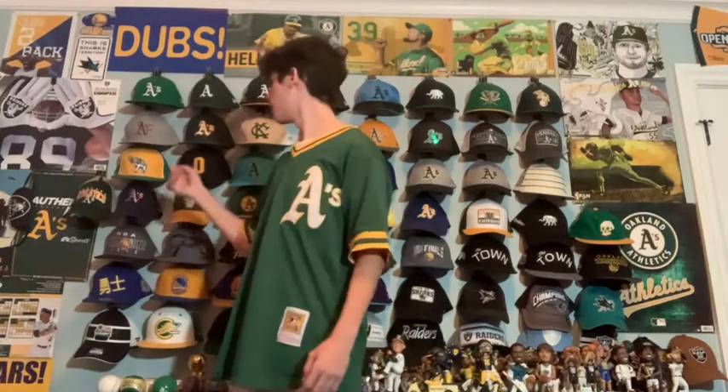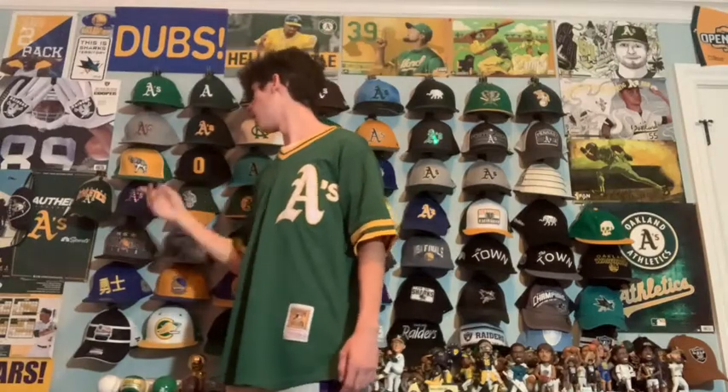Moving on to the next row, we have an American Needle Oakland A's yellow and green hat. I love the colors. The hat's a little bit tight — it's a fitted so it's a little hard to wear, but I love the design and I got it for a good price on eBay.